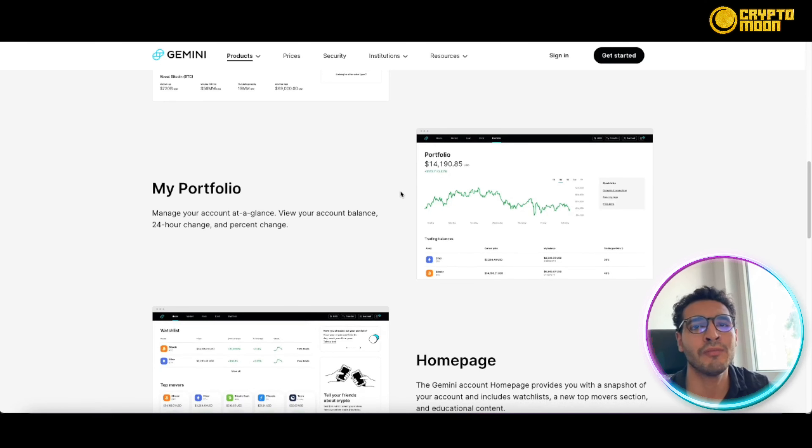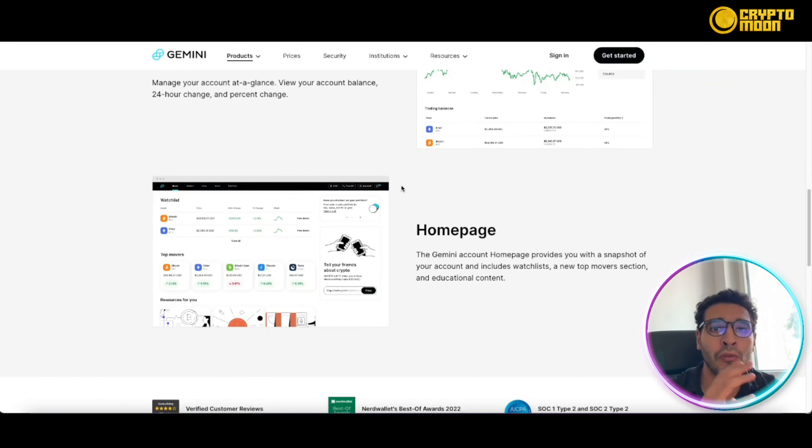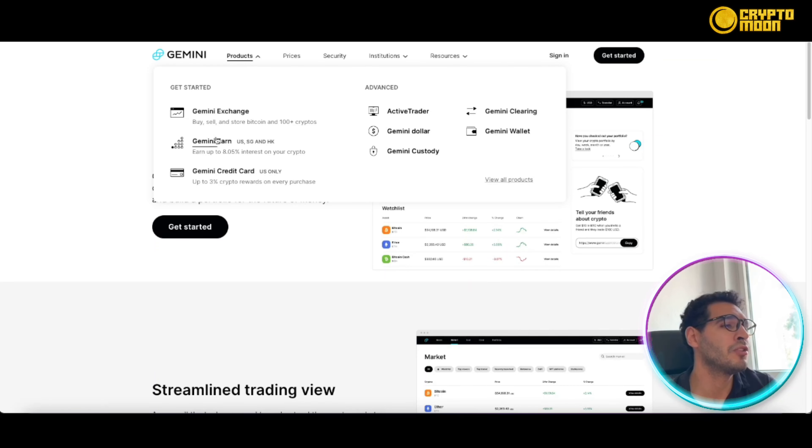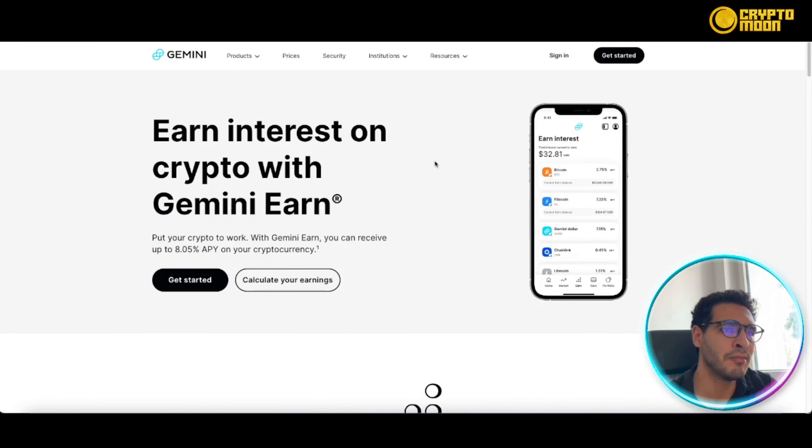Under Products, you have the Gemini Exchange — classic exchange trading for cryptocurrency. You can trade, exchange, swap coins, and get involved in the crypto market. Click 'Get Started' and you'll be jumping right into the market. It's simple and easy — just a click of a button and you can be buying Bitcoin or Ethereum, waiting for the price to go up, and then selling for a profit.